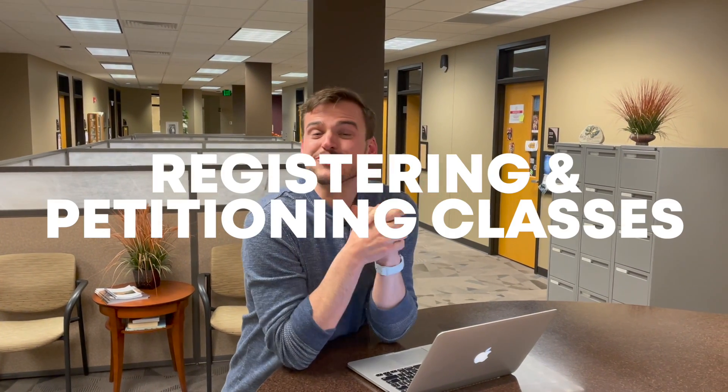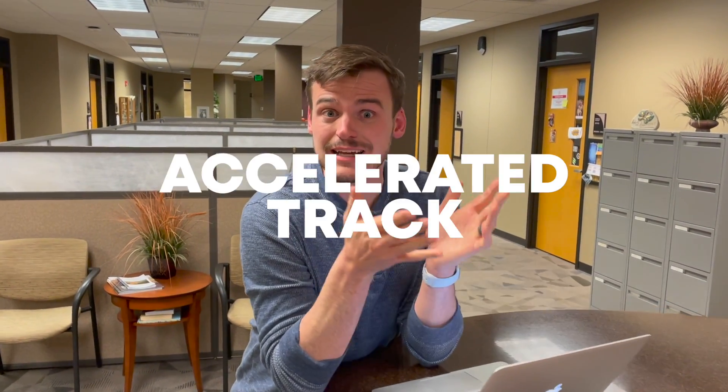Number 7: Registering and petitioning for classes. Kern students are often on an advanced accelerated track. They have to be extra careful to make sure they register on time, and that might even mean they have to register for upper-level classes when they're still sophomores at this point of the program. So they might have to petition for some classes that maybe they wouldn't have to take until their junior or senior year.